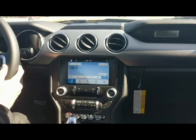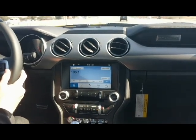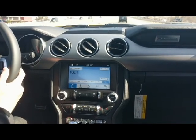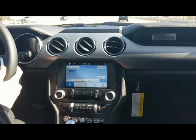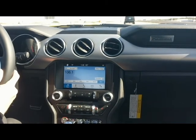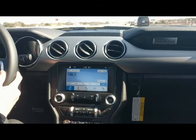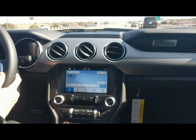Hi everybody, and welcome to Test Drive Tuesday at Jim Bass Cars and Trucks. Happy New Year to everybody. This is the first Test Drive Tuesday we've done in 2018, and we are in the 2018 Ford Mustang GT Coupe Premium. We are with Jareth Boggs today, a sales professional at Jim Bass.